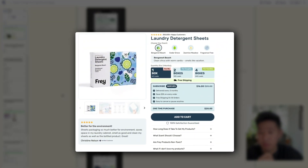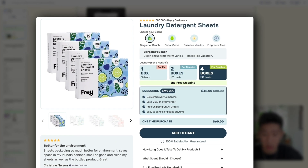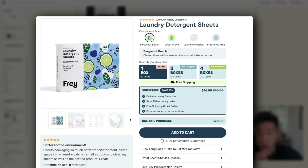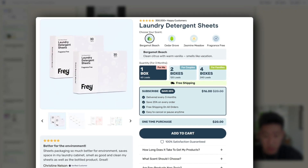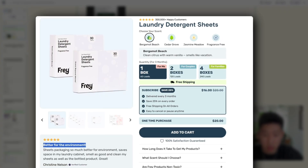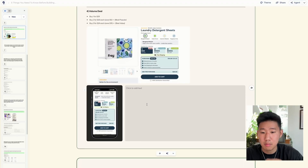The fourth is a typical volume stack deal — you buy one for X amount, buy two and get a certain discount, and so on. One client, Spray, has one, two, and four box options with additional discounts for each, plus subscription versus one-time options. The more they buy, the more they save. Overall, improve your offer, improve the perceived value of what you're presenting, and frame it in a way that feels irresistible and tangible.